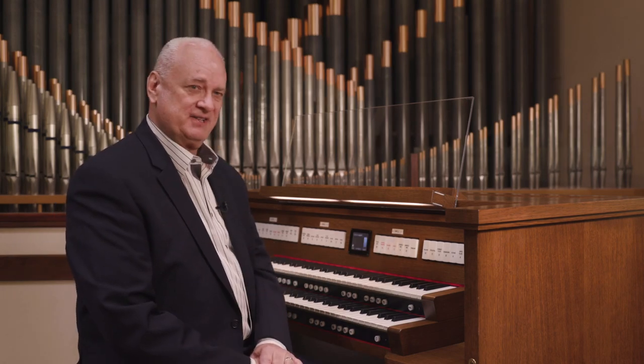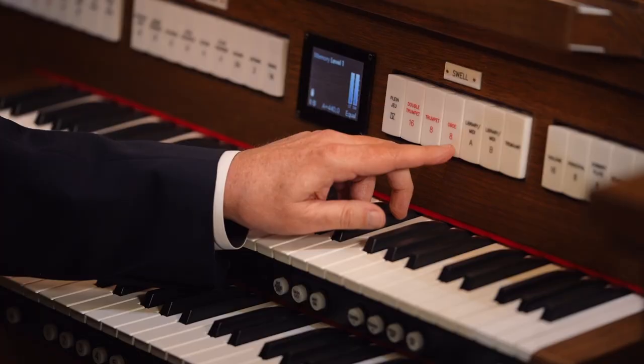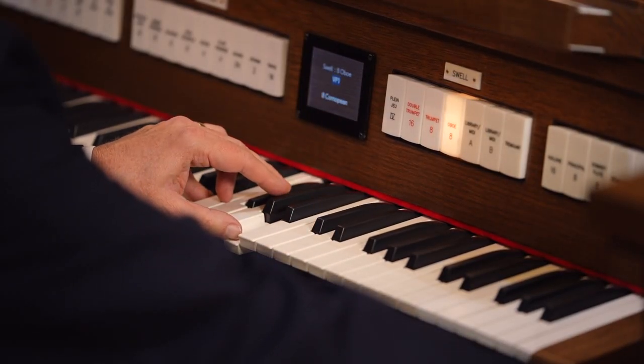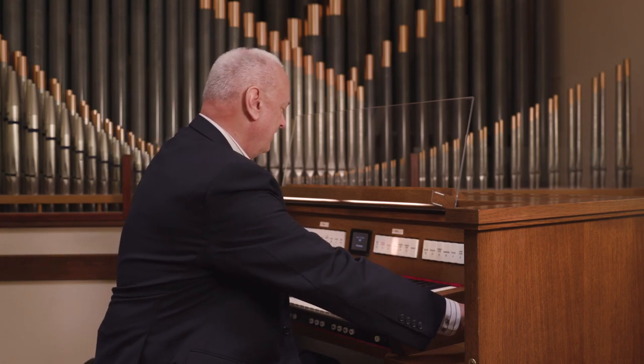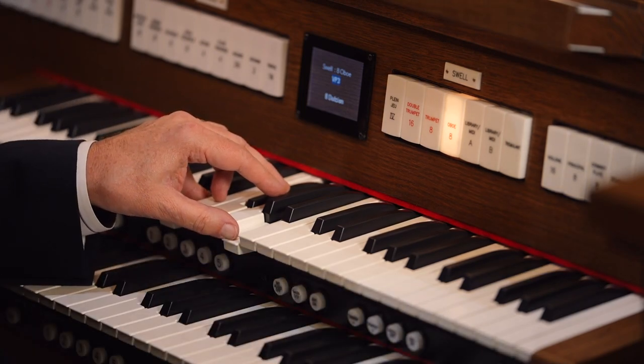Let's listen to the various options of the Swell Division's oboe. We instantly hear the selection changing from the American oboe, to the English Cornopian, to the French Au Bois, to the German Dalsian.